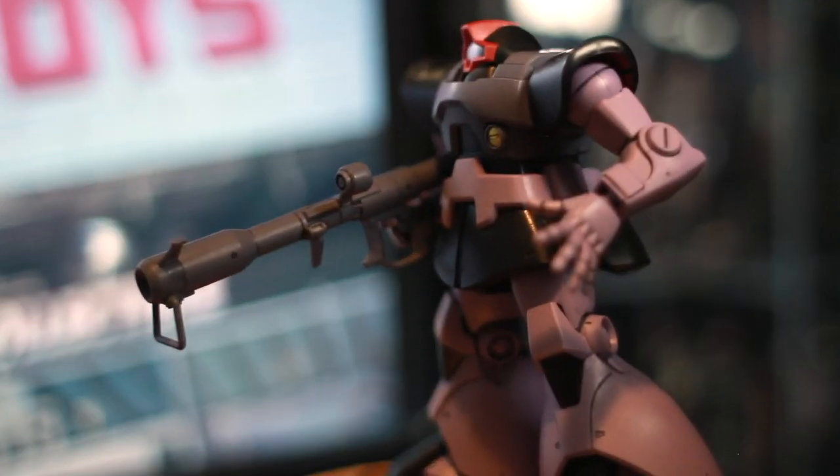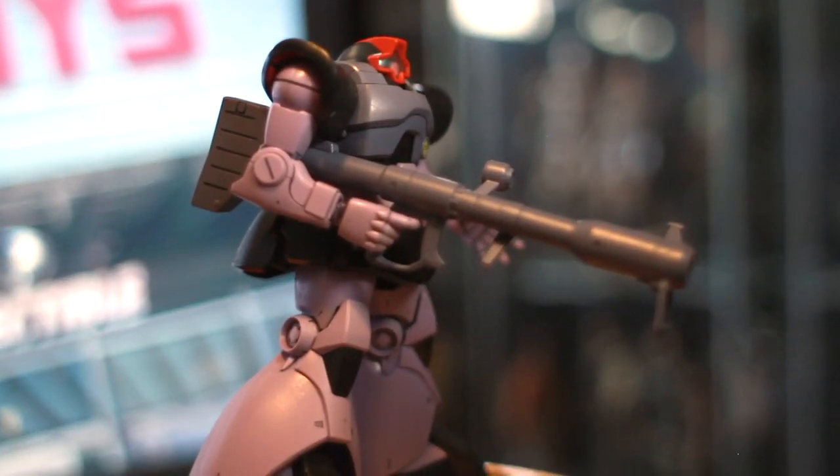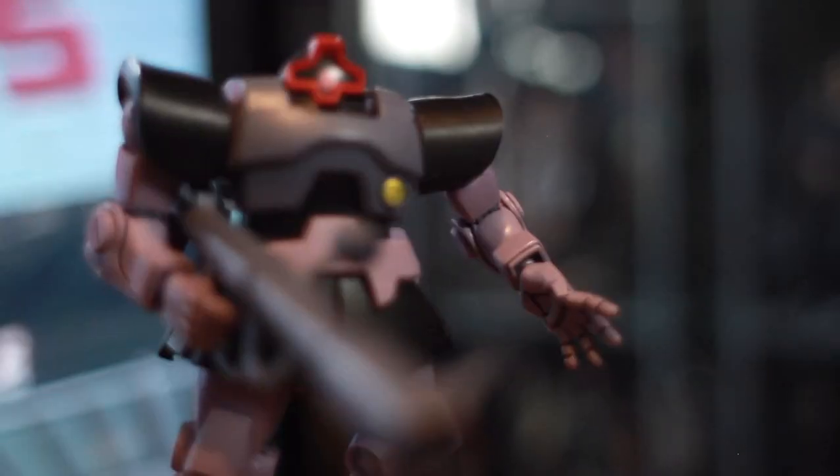And last but not least, this is a Dom Rick Mecca from the Gundam line. I love his color. I love these types of models and I definitely try to pick these up anytime I see them out in the wild, especially for good prices.